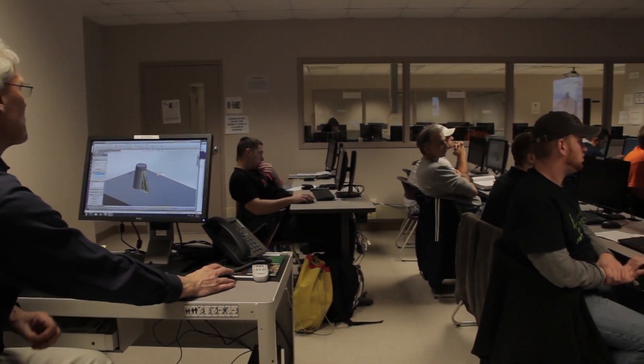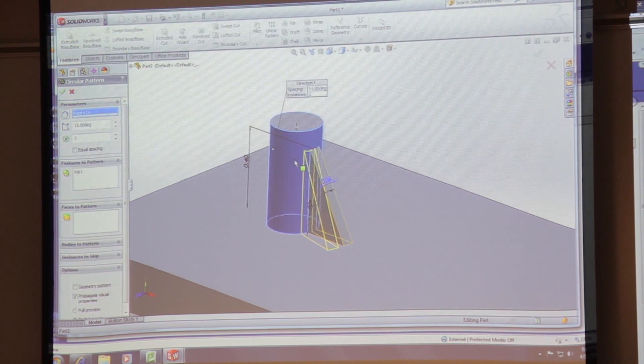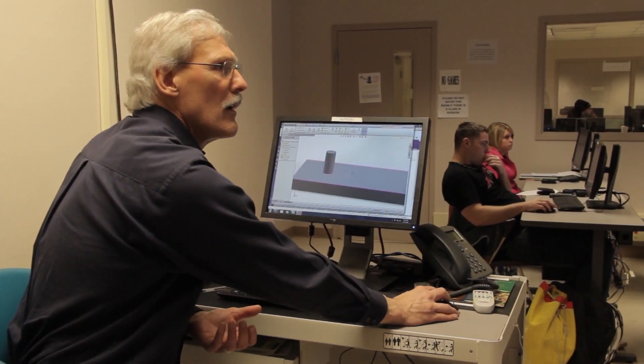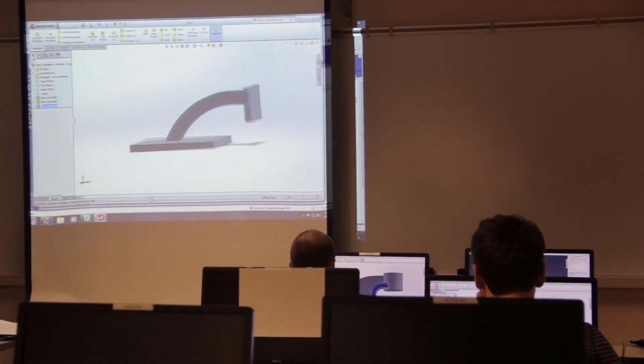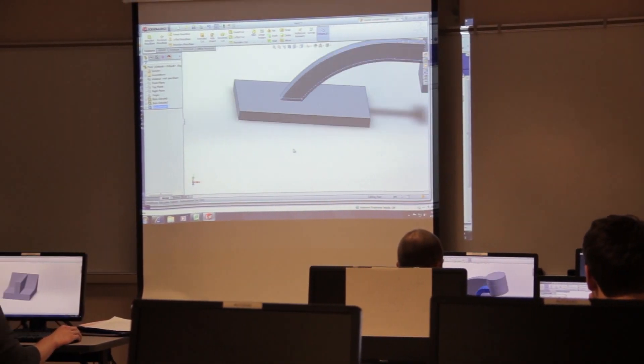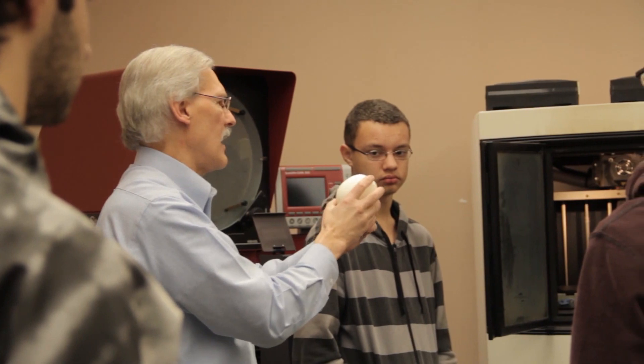Our program right now has two specializations within it. One is the design, which is the traditional mechanical technology program, where students may choose to either go into the workforce or transfer to a four-year school offering a bachelor's degree in technology. Design specialization prepares students to go out and work on the design side of manufacturing and product development, product testing, and design as draftsmen or CAD operators. The other specialization is machine tool.